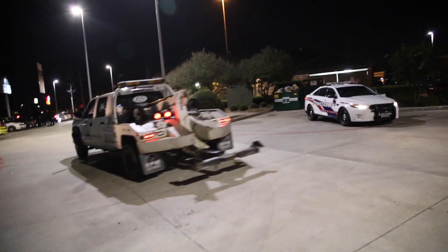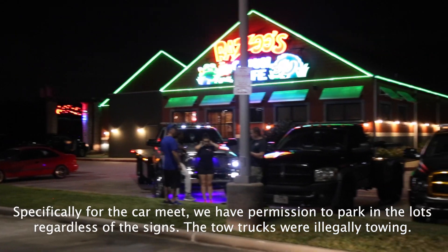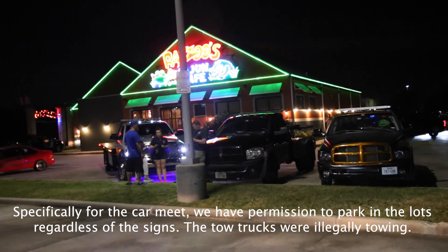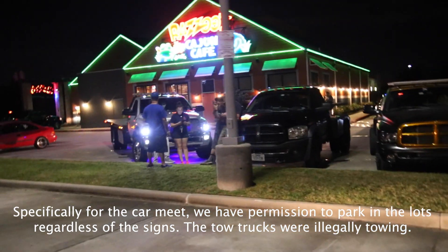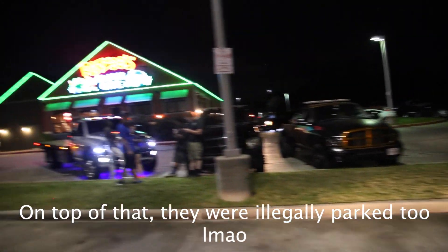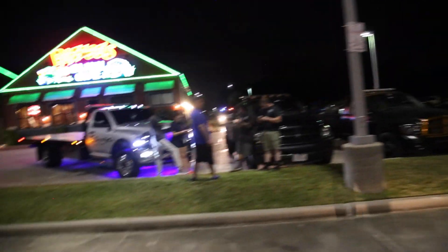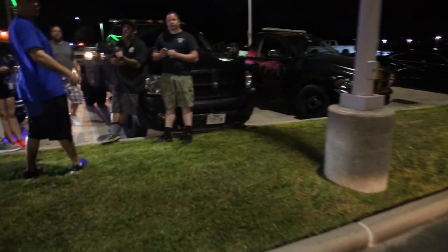Tow truck drivers are out here threatening people and all sorts of stuff. Bad people, let me tell you. It's not supposed to be a towing zone — you're not allowed to do that here because it's a community plot of land, you can't be doing that. So no towing here, but they're still here. I'm in a public place, right? Why is my truck in here? Why are you here?